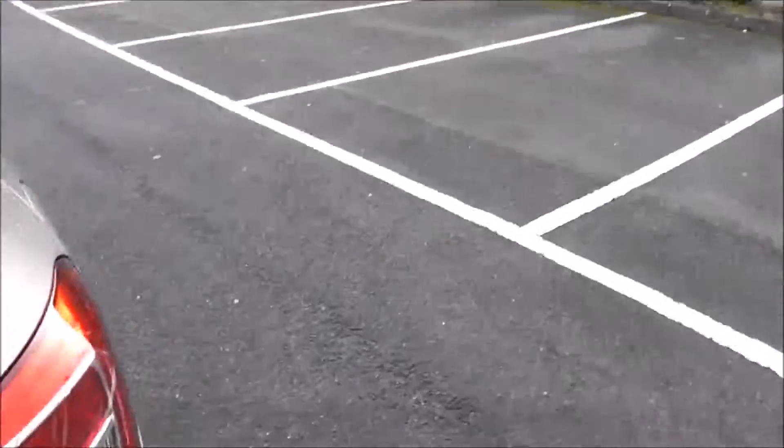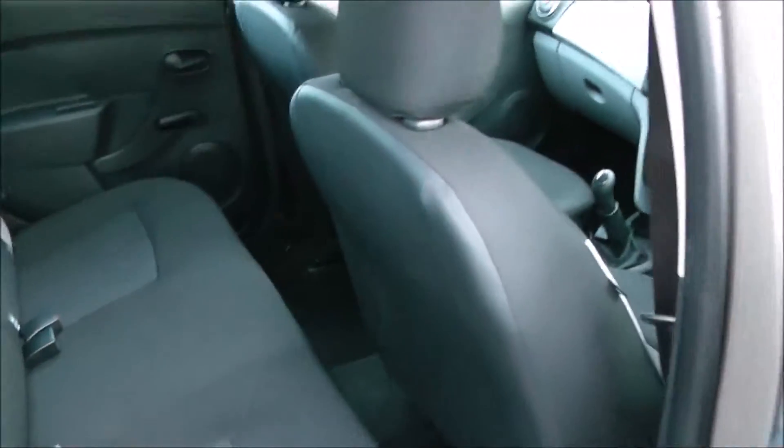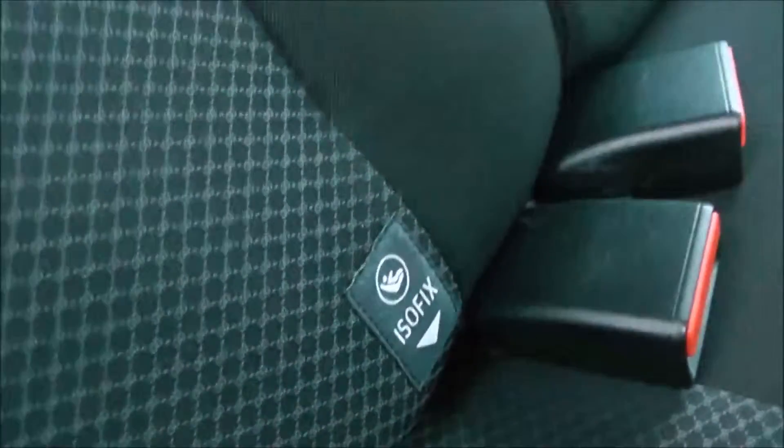Moving into the rear of the vehicle, you've got a paddle cloth interior running right the way through the vehicle with three seats in the rear, fitted with three-point seat belts, headrests, and all equipped with ISOFIX. You then have plenty of leg room in the back as well.